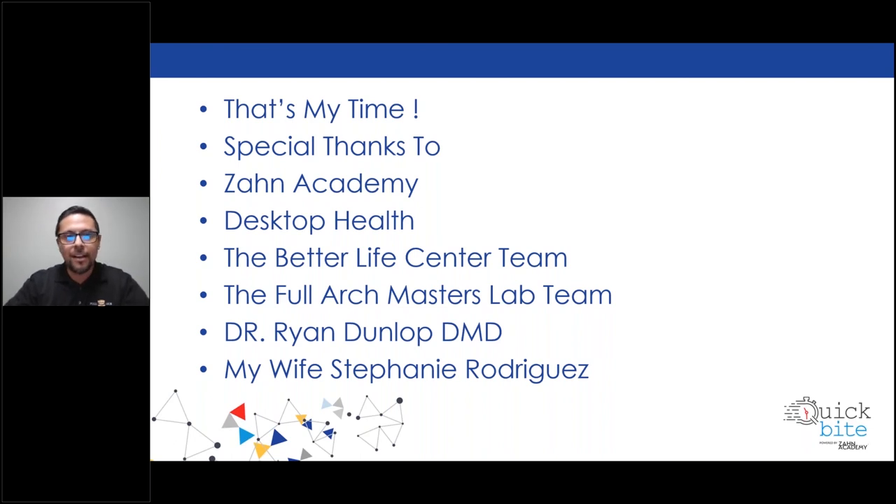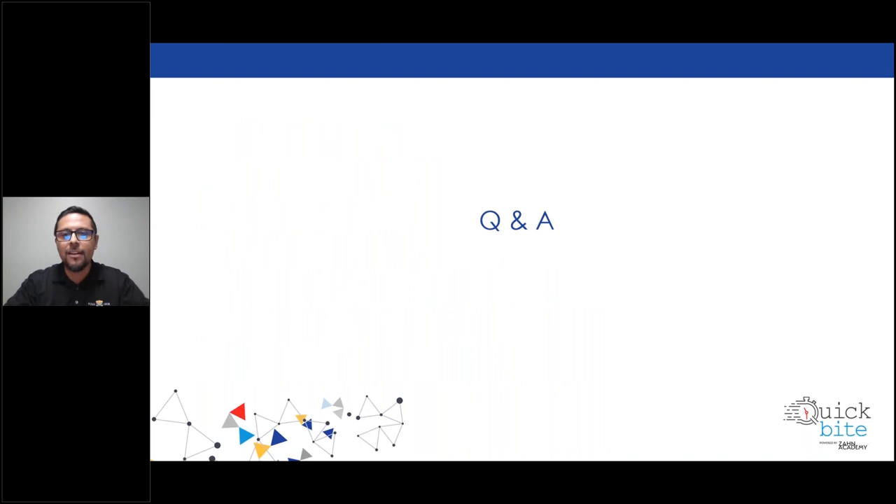I'm going to go ahead and kick it back to Fran for the Q&A session. Hopefully I gave you guys a lot of information and hopefully we got a lot of questions. Thanks, Joe. And we do have a couple of questions. The first one is: what products and techniques did you use to add characterization to the monolithic Flexera printed partial? We use OptiGlaze and Nano Varnish to seal it. We have a special blend of OptiGlaze — there isn't just one shade in that kit that we use. Obviously red is one of them, but we also put a couple other mixtures to get that level of pinkness. Then we seal the whole thing with the Nano Varnish and light-cure all of that together. That seal is really good, and it lasts a pretty long time.